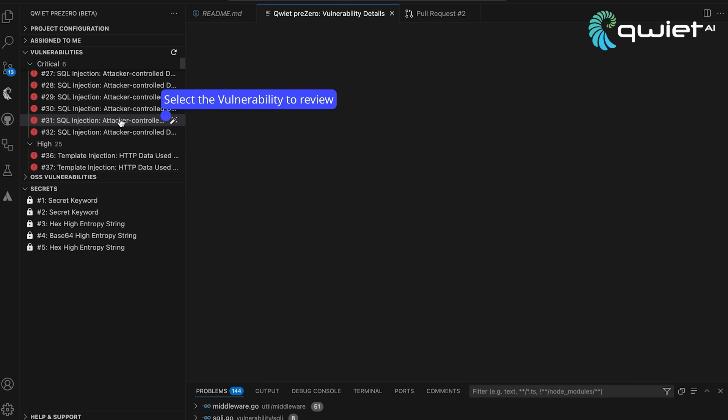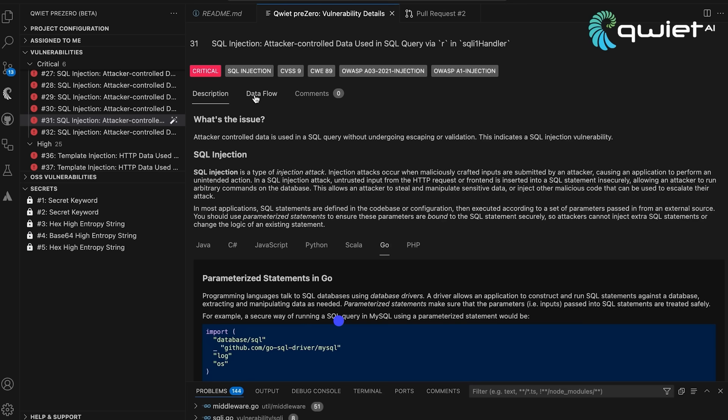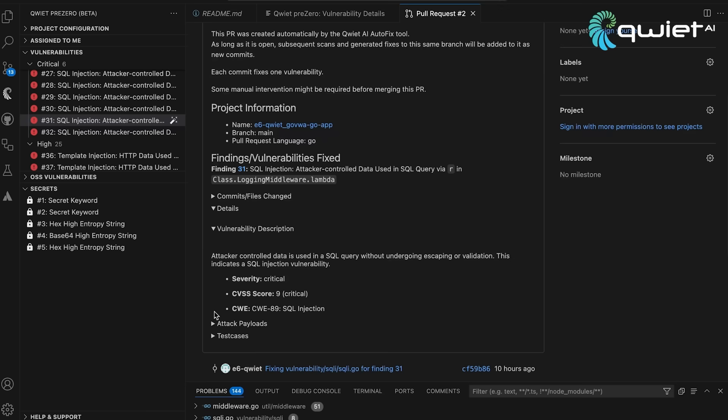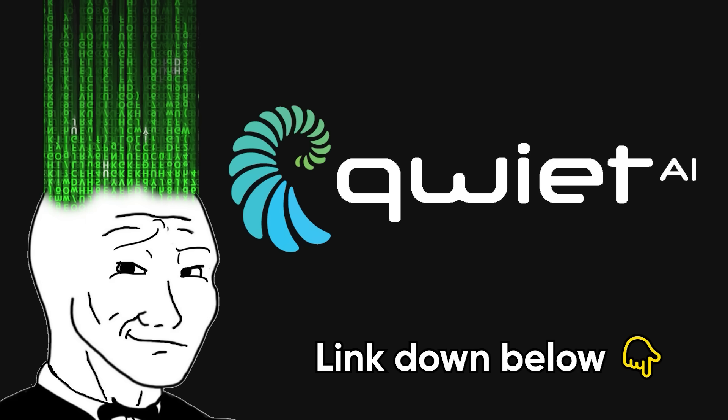On top of that, QuietAI provides context-aware autofixes that are smart enough to suggest real solutions without blowing up your codebase. And your code stays safe — it never leaves your environment. So if you want security tools that feel like a dev superpower instead of a punishment, go check out QuietAI. The link is in the description.